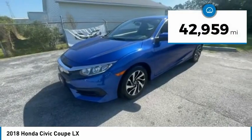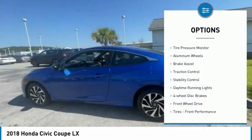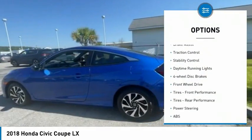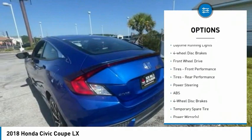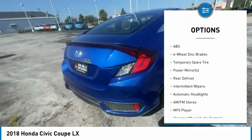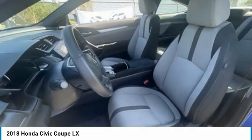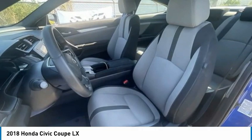This vehicle has less than 45,000 miles. Here are some of this vehicle's great options: tire pressure monitor, aluminum wheels, brake assist, traction control, stability control, daytime running lights, four-wheel disc brakes, FWD, front performance tires, and rear performance tires.